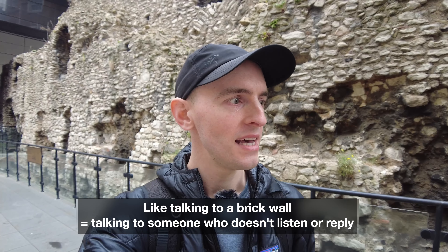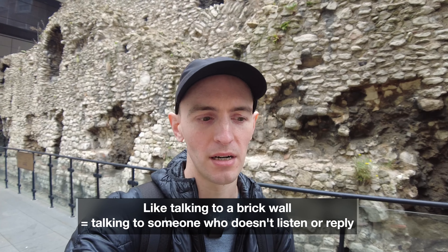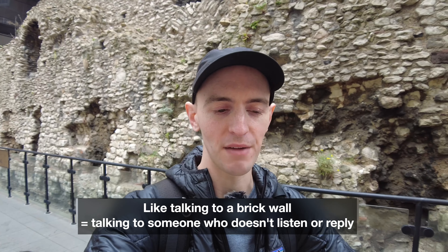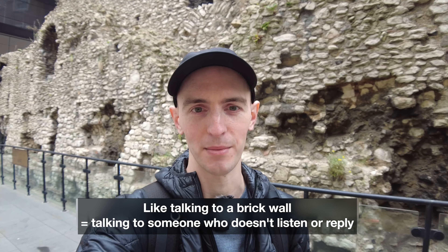Sometimes I feel like talking to you guys is like talking to a brick wall. So here's a good expression: if you feel like you're talking to a brick wall, it means you are talking but the other person isn't really listening — they're not giving you any response. You might as well be talking to a brick wall like this one behind me. Whenever someone's just not listening, this is a good one to use.